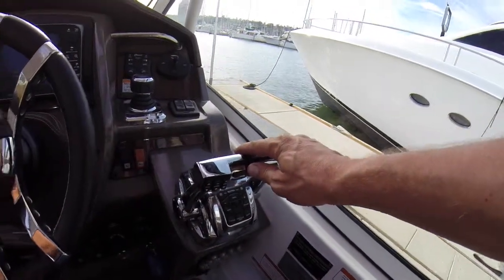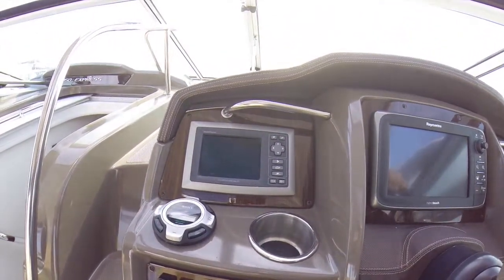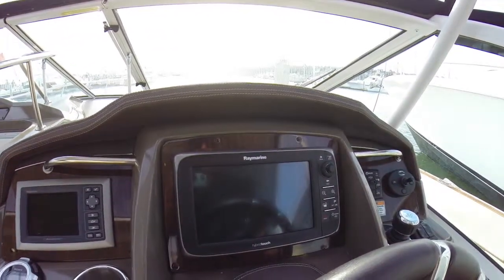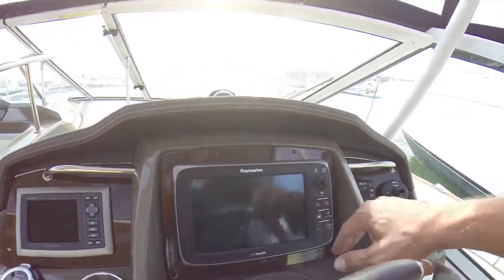Digital throttles are here. You have a nice Icom VHF. Smartcraft is here with all your engine telemetry and you have a very nice Raymarine GPS fish finder and radar that's hybrid touch screen, so you can touch the screen but if you had gloves on they still have the buttons over here. Very great fit and finish on this boat.